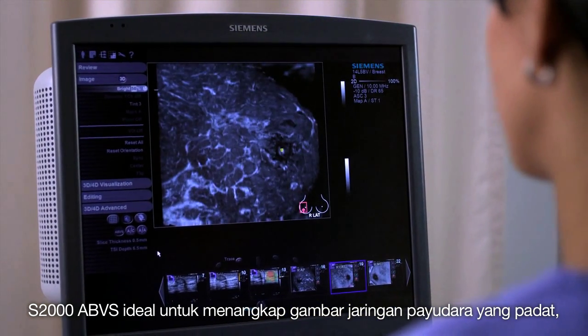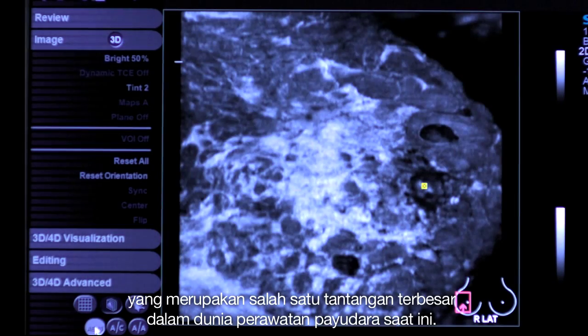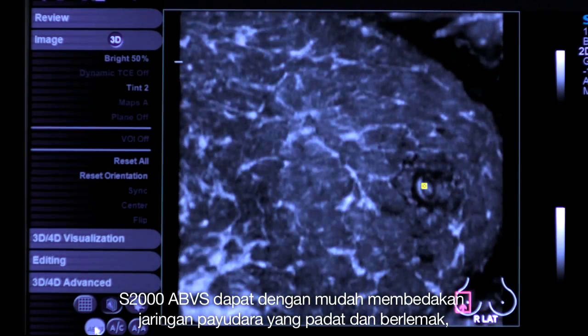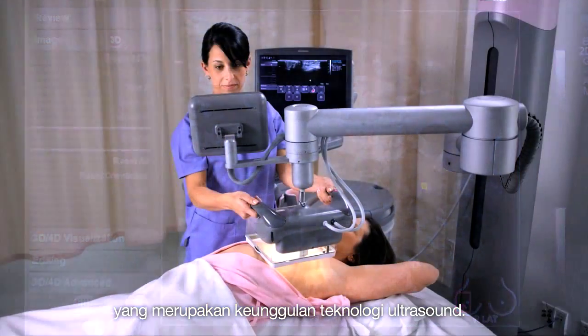The S2000 ABVS is ideal for imaging dense breasts, one of the most significant challenges in breast care today. It can easily distinguish between fatty and dense breast tissue, a key advantage of ultrasound technology.